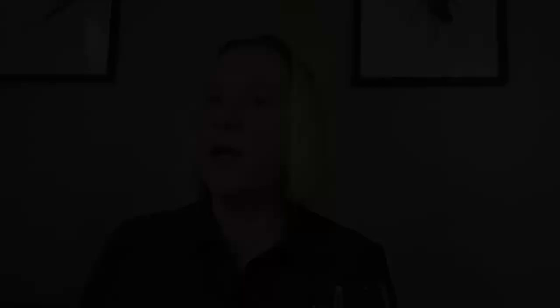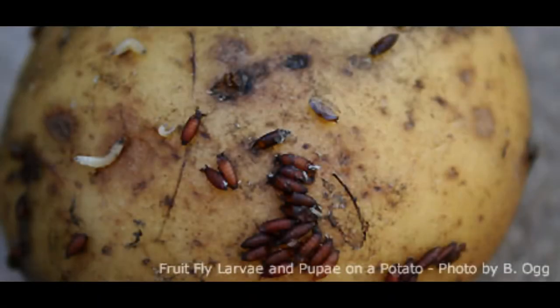Fruit flies do like fruits and vegetables, particularly those onions and potatoes when they start to turn bad. Bar areas with alcohol, like my wine here, are another great hot spot. Fruit flies like the alcohol — I do too. Soda machines, ice makers, trash bins — the list goes on.